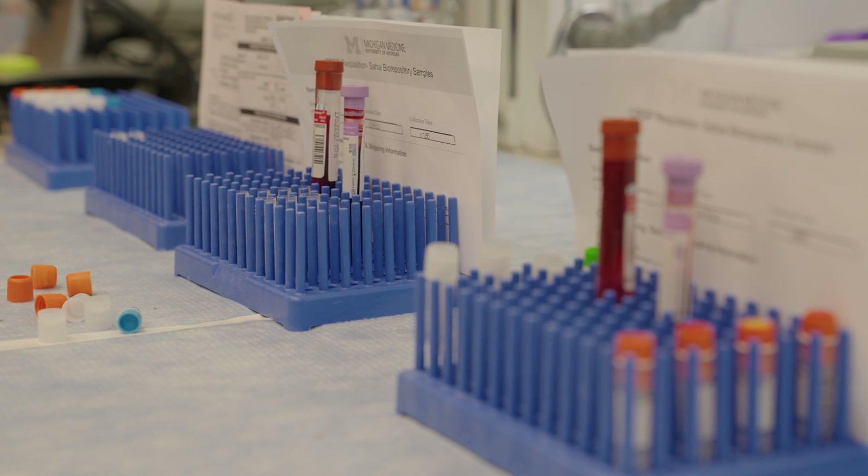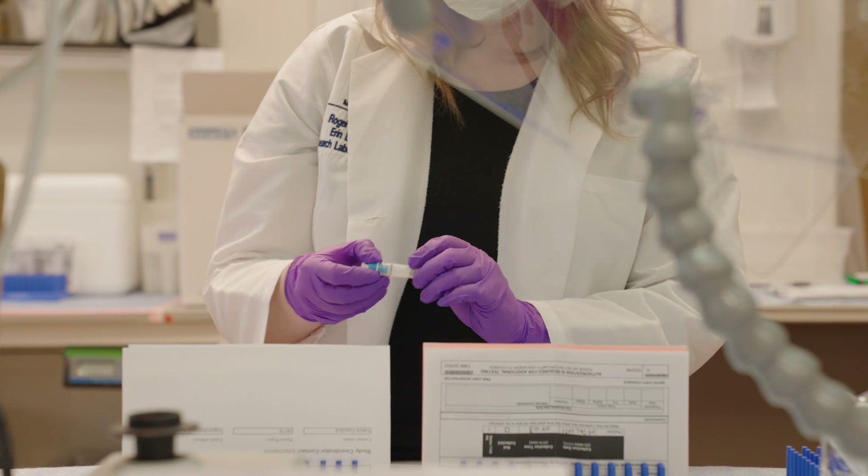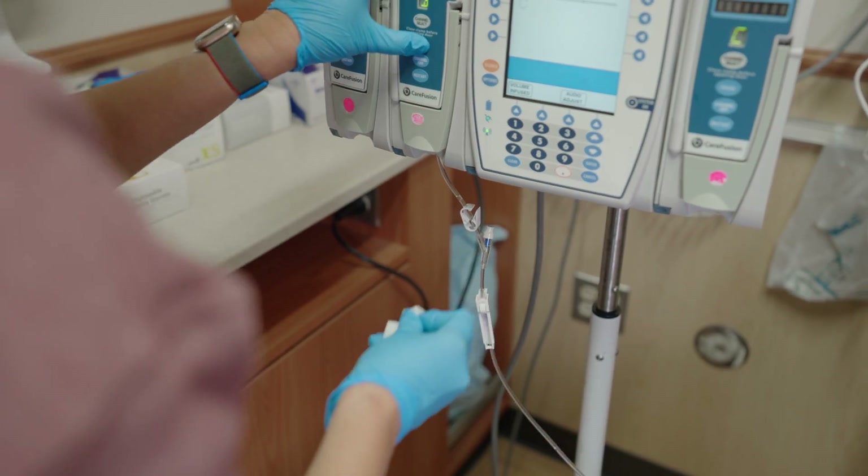A phase one trial is a trial that is using an agent for the first time in humans. It's usually trying to figure out either one medication or a combination, sometimes to see how patients react to it in terms of side effects, as well as to see if it works, usually in a variety of cancers.